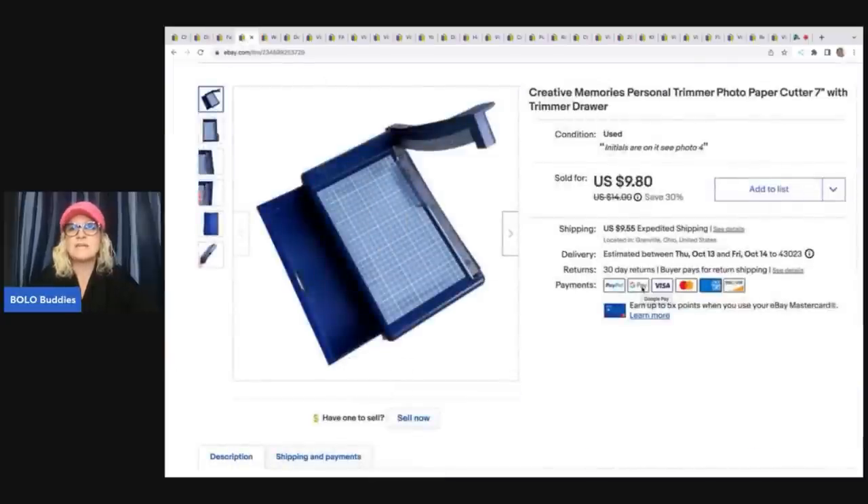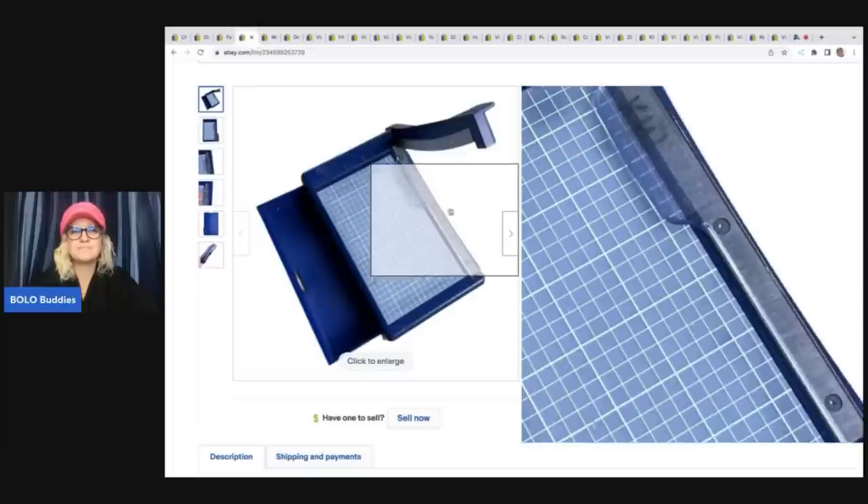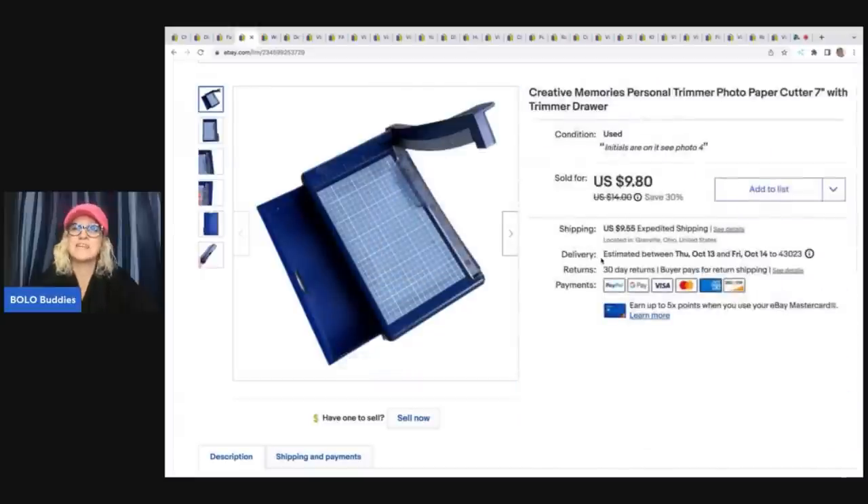This is a Creative Memories paper cutter from the garage sale video where I bought all the crafting Creative Memories items. Comps were pretty low on it and it had initials on it, so I was unsure whether to list it. I decided to just list it low and it ended up selling pretty quickly for $9.80 plus shipping.